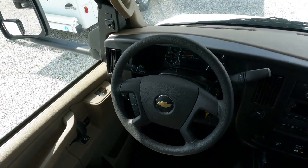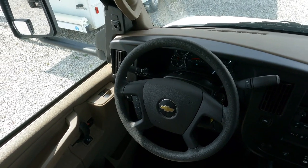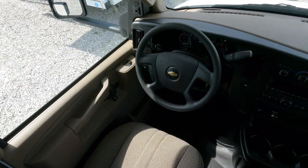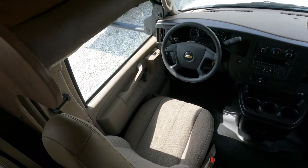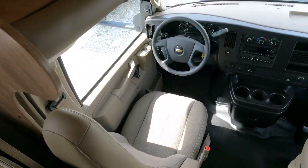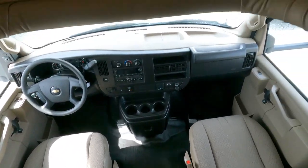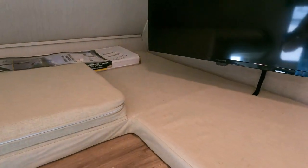Tow-haul mode, traction control, and you can manually shift through the gears — mostly for going up or down steep inclines like mountains to hold it in gear and lay off your brakes a little, especially going downhill if you're towing a trailer. Seats look great. There's a 32-inch TV on a swivel.